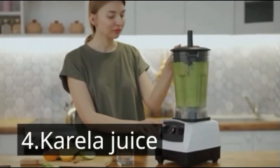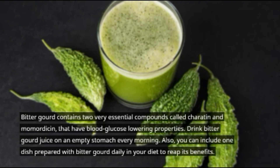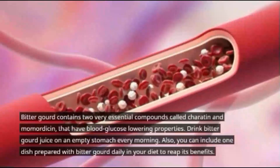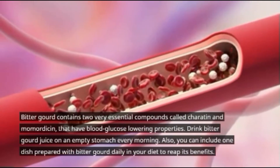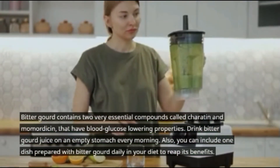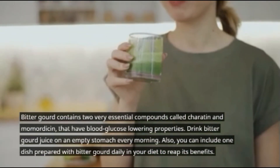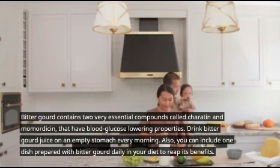Number four: karela juice. Bitter gourd contains two very essential compounds called charantin and momordicine that have blood glucose-lowering properties. Drink bitter gourd juice on an empty stomach every morning. You can also include one dish prepared with bitter gourd daily in your diet to reap its benefits.